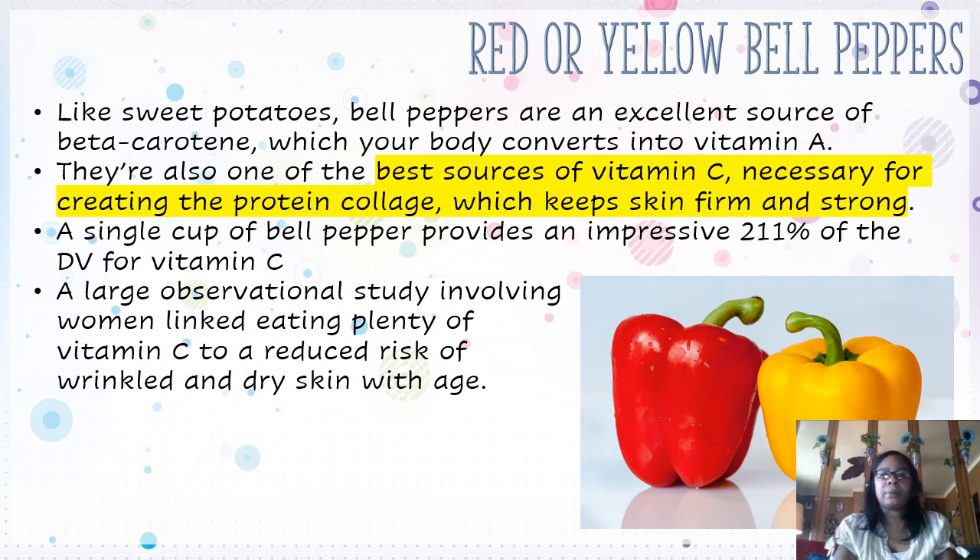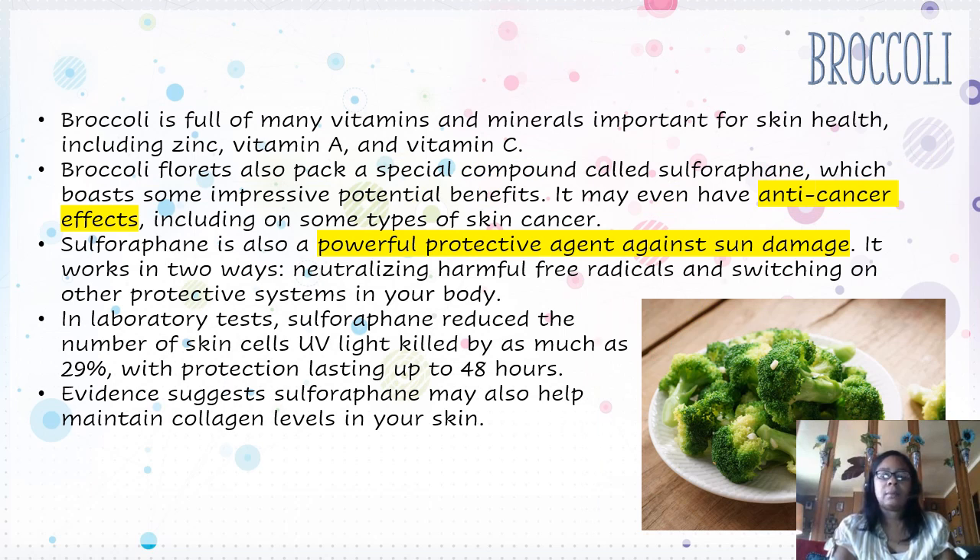Red or yellow bell peppers — like sweet potatoes, bell peppers are an excellent source of beta-carotene, which your body converts into vitamin A. They are also the best source of vitamin C, necessary for creating the protein collagen, which keeps skin firm and strong. Broccoli is full of many vitamins and minerals important for skin health, including zinc, vitamin A, and vitamin C. It may even have anti-cancer effects, including on some types of skin cancer. Sulforaphane found in broccoli is also a powerful protective agent against sun damage.